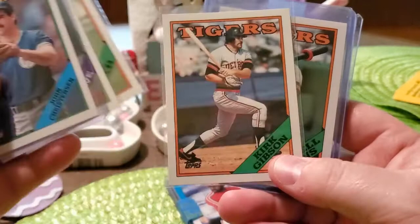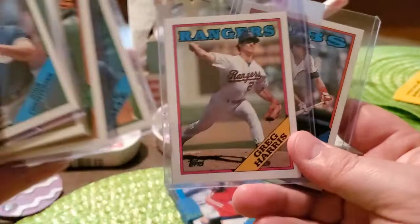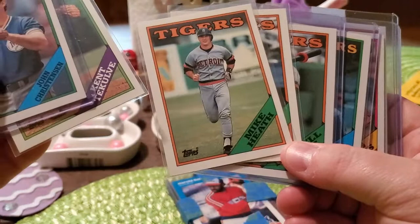We got Mike Heath, Kirk Gibson — a lot of these look well-centered, which is a good thing — Daryl Evans, that is awesome. Dave Valley, Greg Harris, and Manny Trillo. A lot of these look well-centered and I didn't see any that were really off-centered at all.